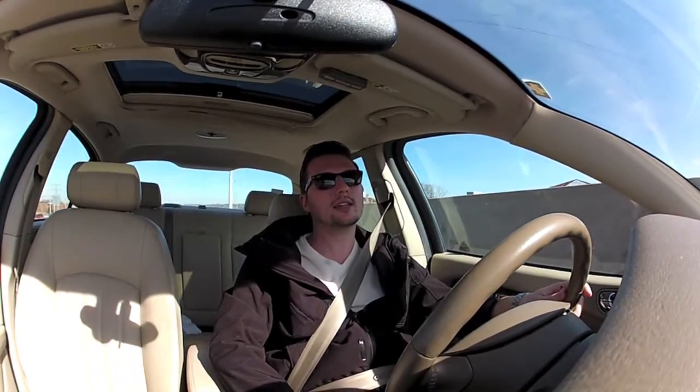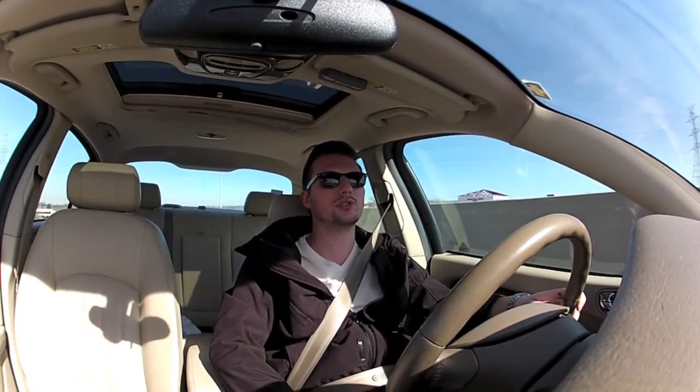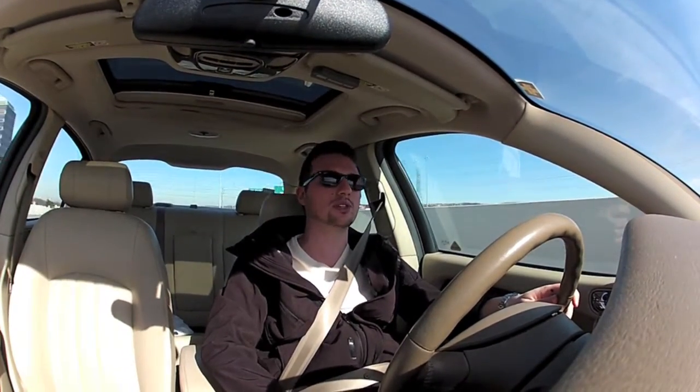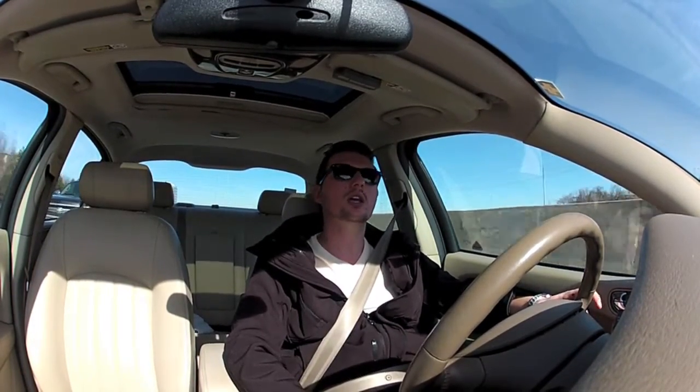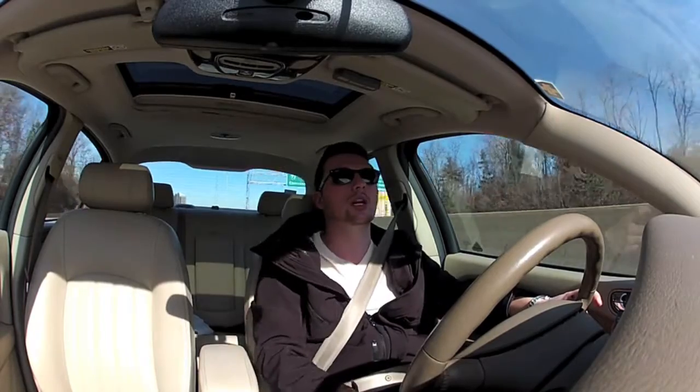My buddy just got his, and he's had a bunch of different S4s in his lifetime — V5 S4s, which are the twin-turbo V6s, a bunch of V6 Audi S4s, and also A4s and a bunch of Audis in general. My other buddy used to have a BMW 335, which is the twin-turbo inline-six.